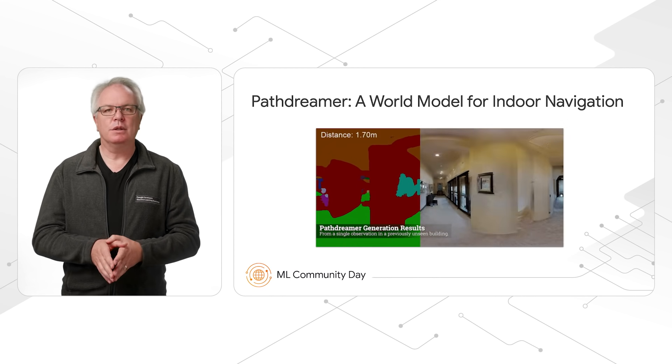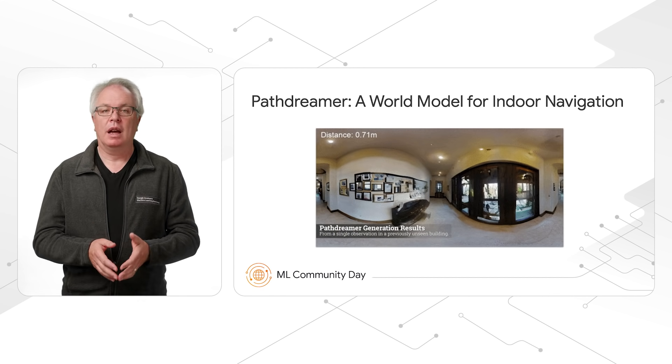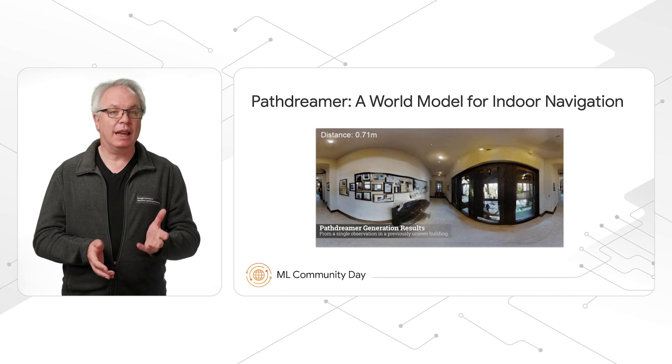PathDreamer has been built using TensorFlow and Keras, and it's fully open-sourced and available for you to explore today on GitHub.